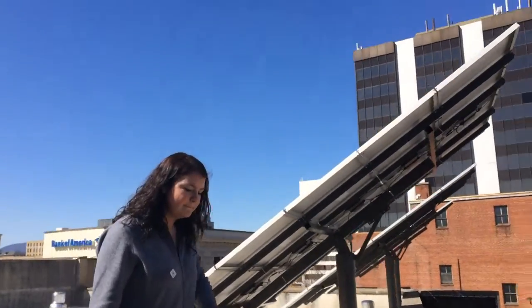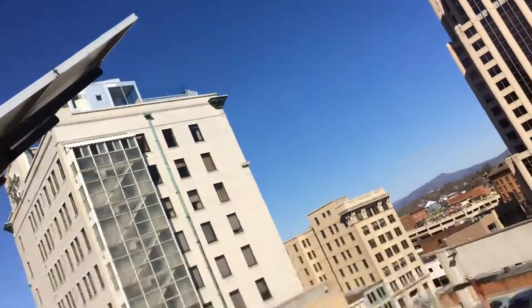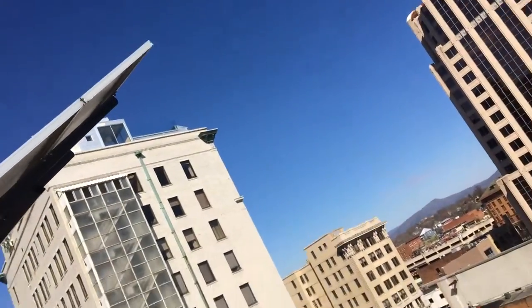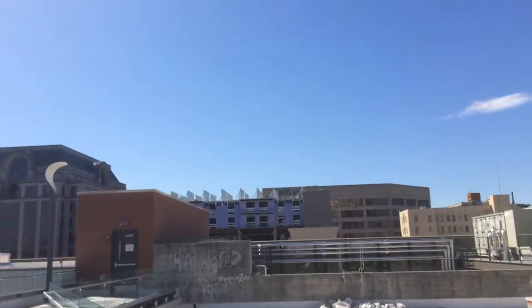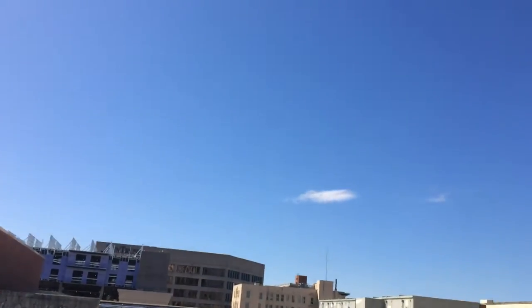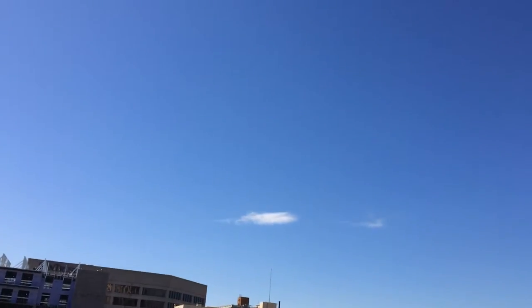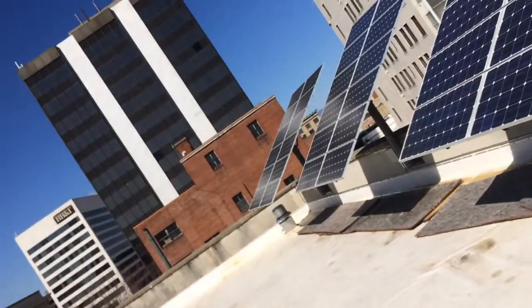I'm gonna come around to the back of the elevators. You can see that the rooftop basically goes all the way around the Center in the Square. Now we're on the street side of it. Hello everybody, just keep walking around here — supposed to be parts of this platform that are elevated, be careful with that. If any of y'all are in Roanoke, you can feel free to come take a look up here, and that's it.